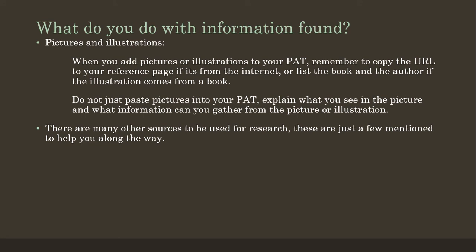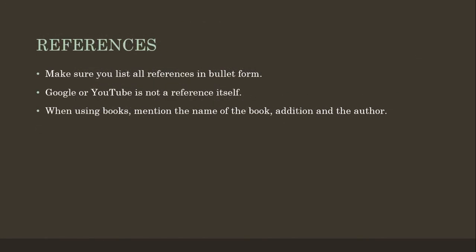There are many other sources to use for research, but these are just a few mentions to help you along the way. Once you've collected all your research, there should by the end already be a list of references — as you go along, paste those links into your list. Make sure your list is in bullet form. Just a tip: google.com, youtube.com, or millistrong.co.za are not references, because clicking those links will not find specific design information. When you use books, please mention the name of the book, which edition it is, and also name the author.